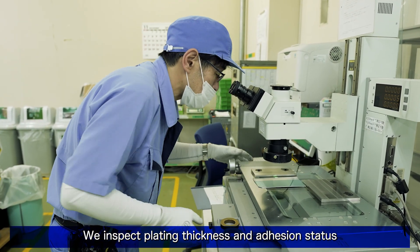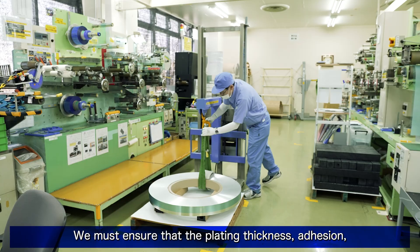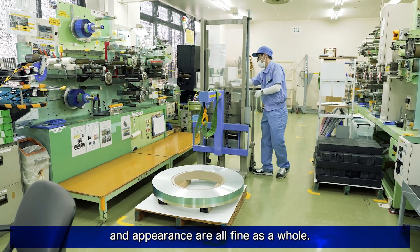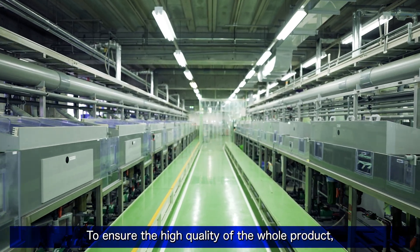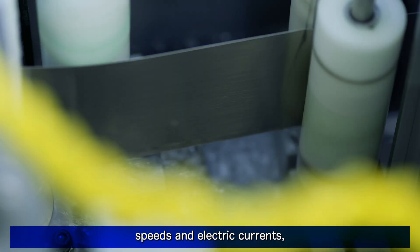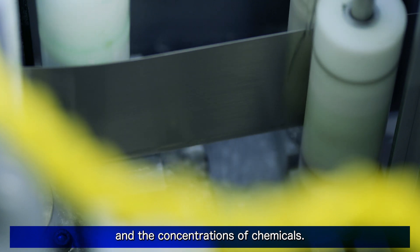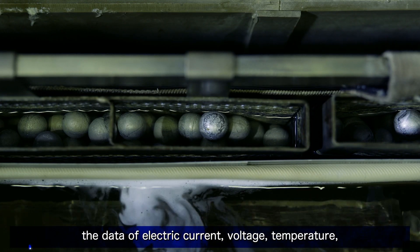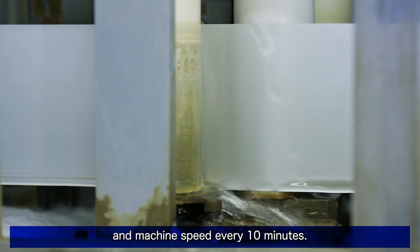The final products are shipped out as coils. We inspect plating thickness and adhesion status in the initial and end parts of the products. We must ensure that the plating thickness, adhesion and appearance are all fine as a whole. To ensure the high quality of the whole product, it is important to manage machine running speeds, electric currents, conditions of chemicals in cleaning water, and the concentrations of chemicals. Machines constantly collect data of electric current, voltage, temperature and machine speed every 10 minutes.